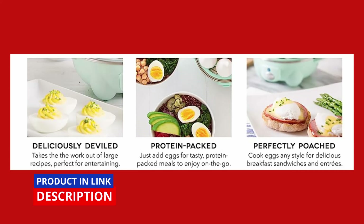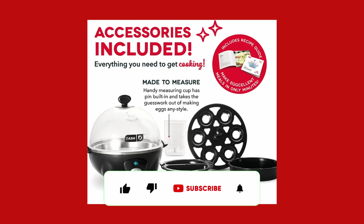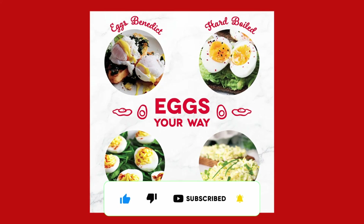With its versatile features and user-friendly design, the Dash Rapid Egg Cooker is a game-changer for busy individuals, large families, and picky eaters. Join us as we explore the features that make this cooker a must-have addition to your kitchen.